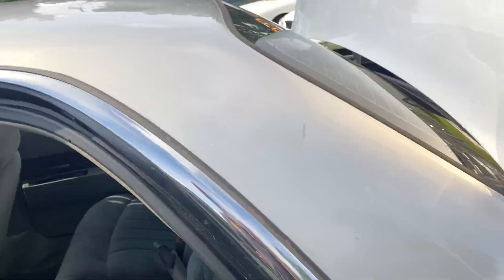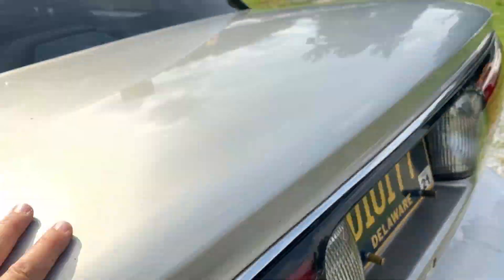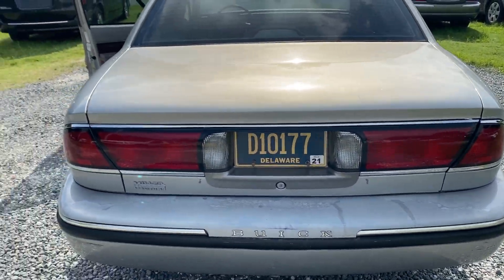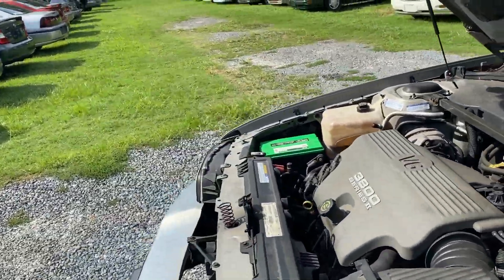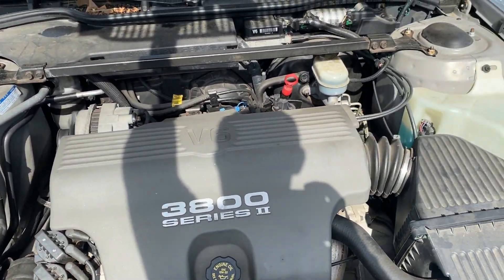Huge backseat. Big trunk. The trunk liner is a little, eh — they put something in there, I don't know what that's all about. Muffler is a little deep. It doesn't really need repair, it's not terribly loud. It's just making kind of a deep sound at the moment.